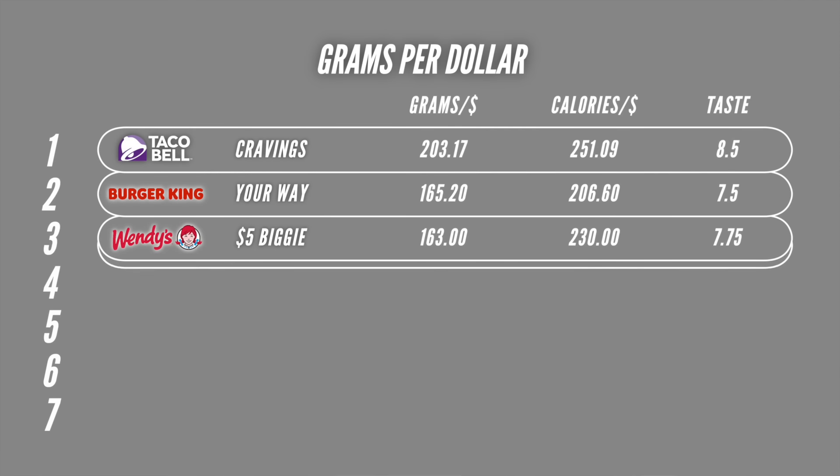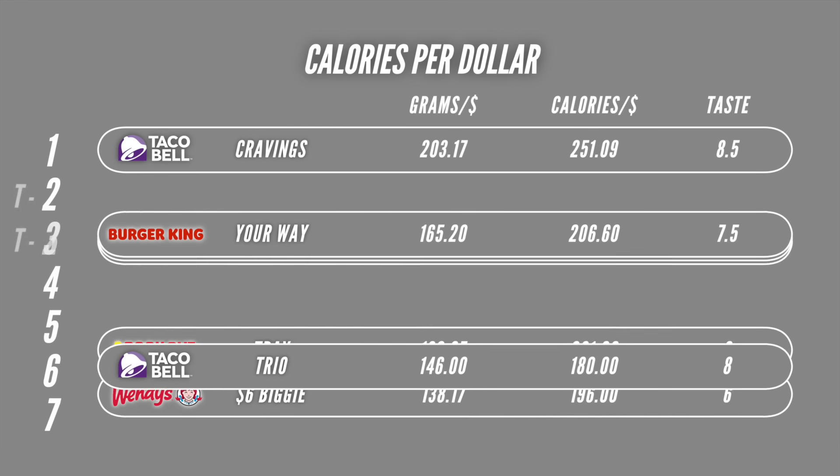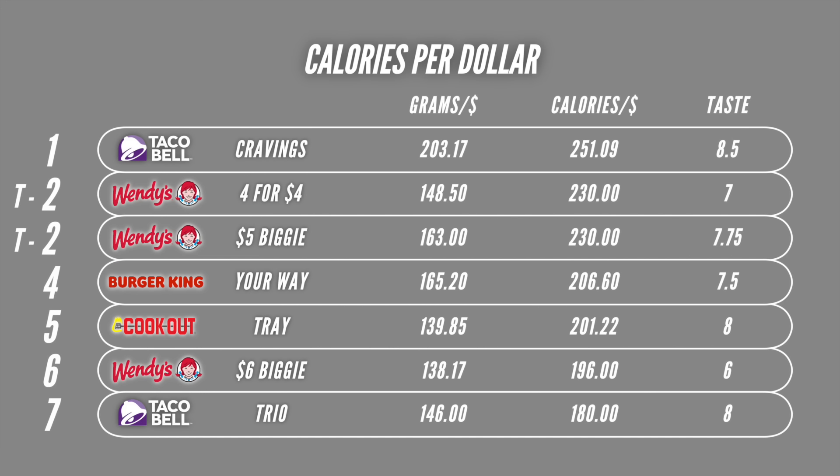For the results, the Taco Bell Cravings Box reigns supreme at a whopping 203 grams per dollar — and just as a reminder, that's currently only available through the app. Second place for grams per dollar was the BK Your Way meal. Then in third was the Wendy's $5 Biggie Bag, followed closely behind by the Wendy's 4 for 4. Fifth was the Taco Bell Trio. Sixth was the Cookout tray. And in last place is the Wendy's $6 Biggie Bag. If you want to look at it through the lens of calories, Taco Bell Cravings still takes first place, but there's a tie for second with the Wendy's 4 for 4 and the Wendy's $5 Biggie Bag. BK falls to fourth in that category, followed by Cookout, the $6 Biggie Bag, and the Taco Bell Trio in last.